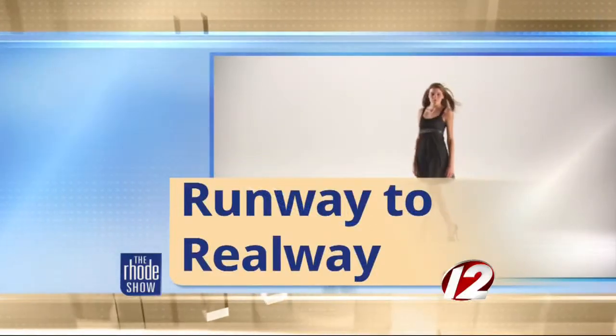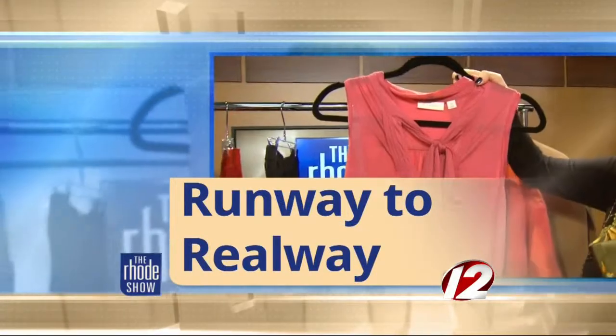Runway to Reelway, we are warming up that spring style. TV personality and celebrity stylist Derek Warburton is back in studio sharing some great looks that we can wear now, even though the spring weather — we're kind of getting a taste of it, but we're not fully there yet.